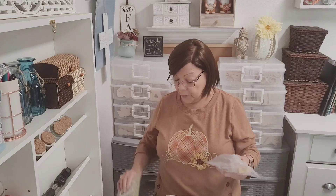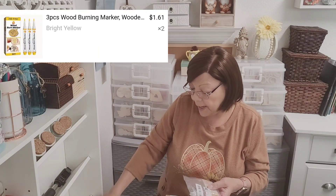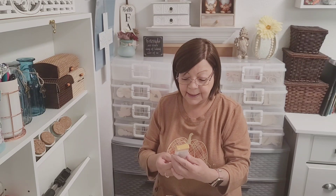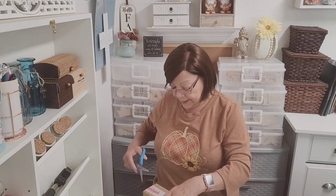I also purchased a wood burner marker — let me take it out of the package so I can read it better. Yeah, wood burner marker, you get three pieces and I'm so excited to use this. I actually got two packages of those.